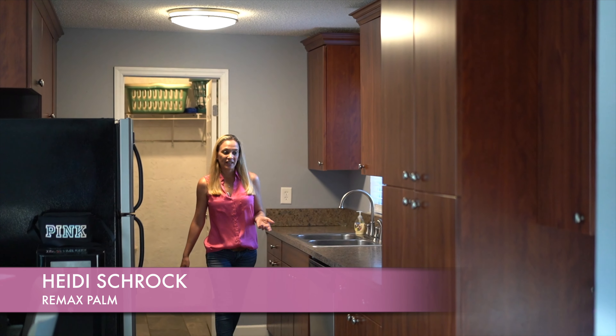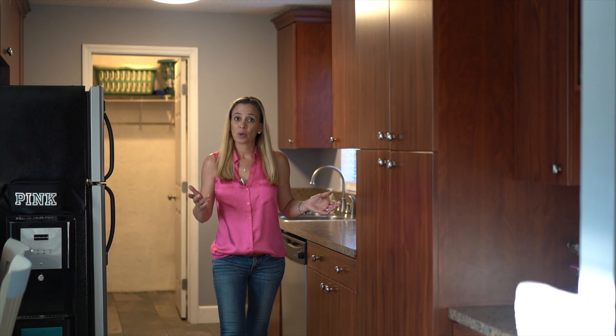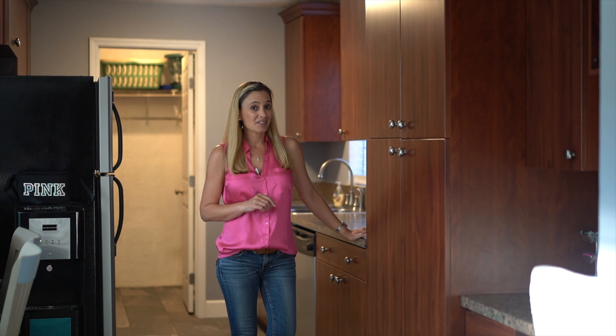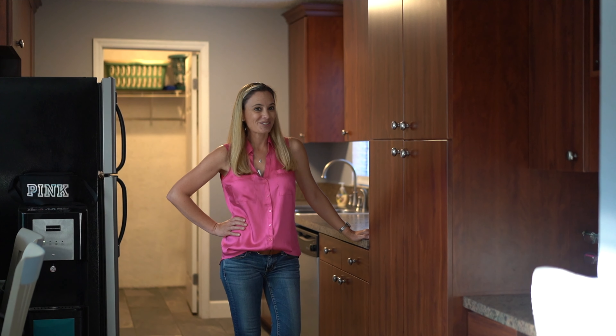It's extremely rare to find a kitchen this size with this much storage in a home that's just over 1,100 square feet. But it doesn't stop there. The uniqueness flows throughout the rest of the home. So let's go check it out.